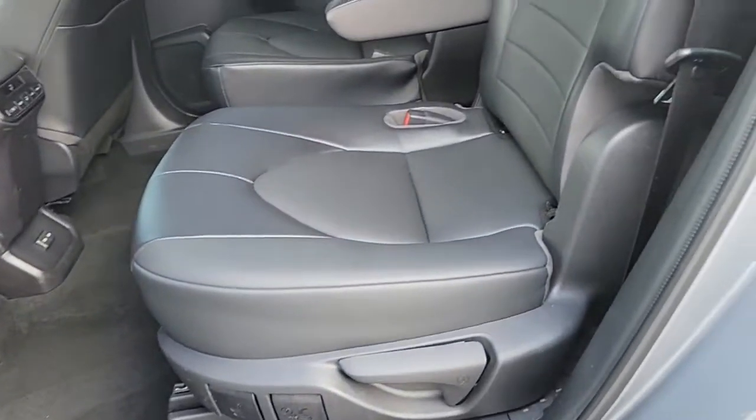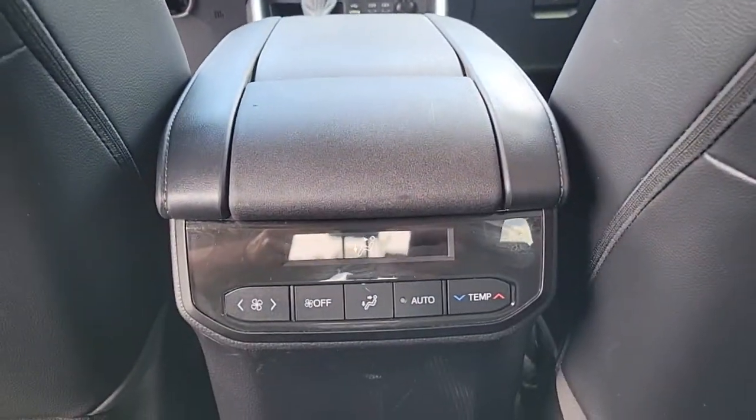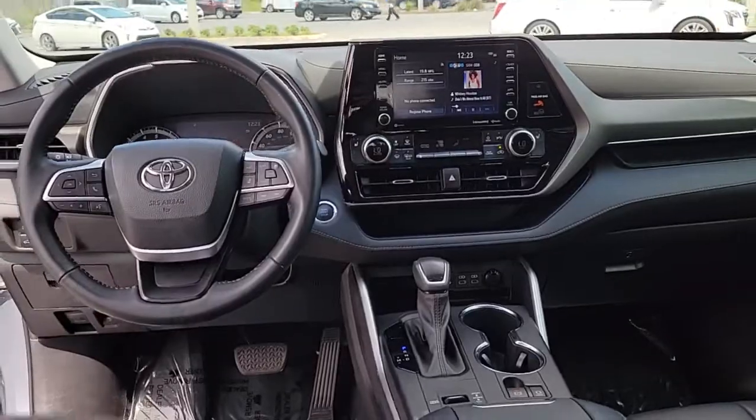The following are some of this vehicle's highlighted options: keyless entry, sun and moonroof, satellite radio, fog lamps, power passenger seat, power liftgate, power driver seat, aluminum wheels, dual zone AC, and electronic stability control.